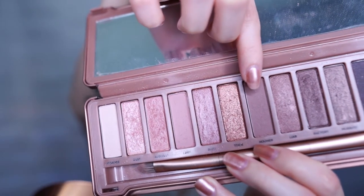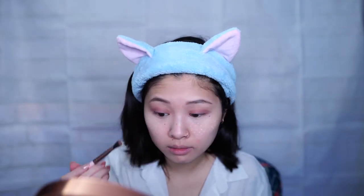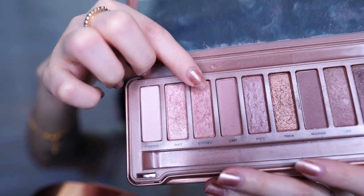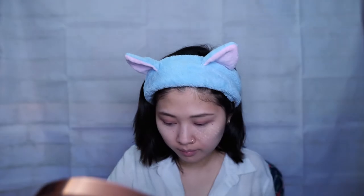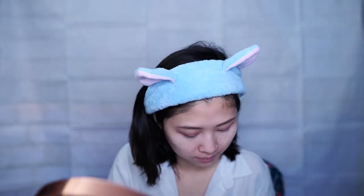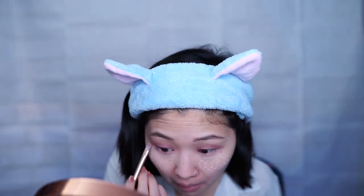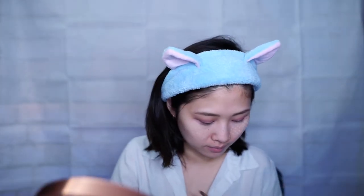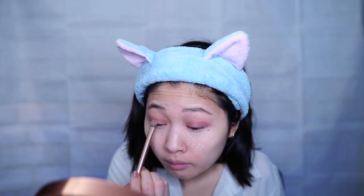Then I'm going to use Nooner on the corner of my eyes to give it more depth. For underneath the eyes I'm going to take Burnout and start at the outer corner of my eyes and blend it inwards. Last I'll be using Dust — I'm only going to apply this to the center of my eyelid. It's a really glittery color, but I wanted to add it to give my eyes more of a pop.